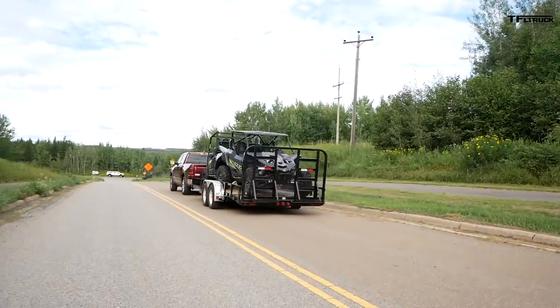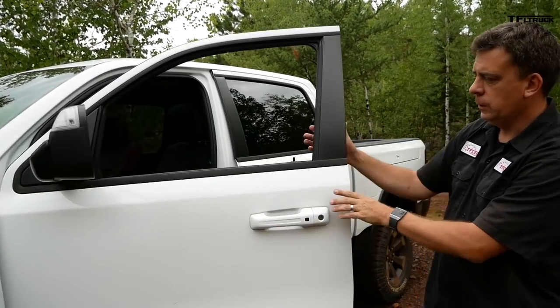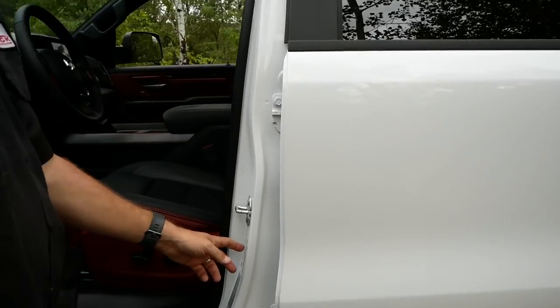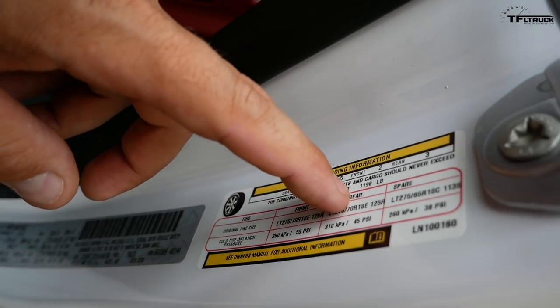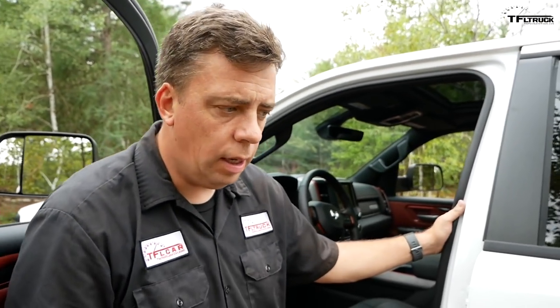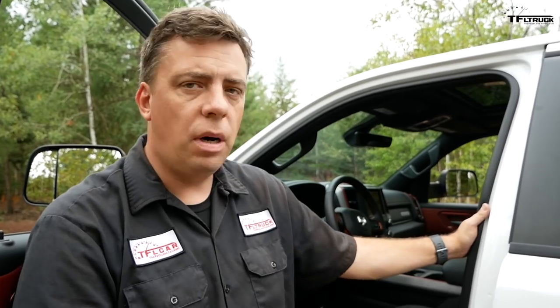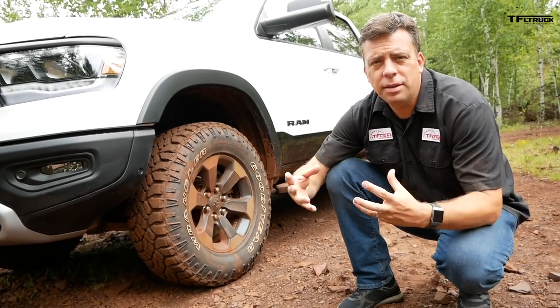What about payload? Let's check the sticker. This Ram Rebel as it sits: 1,198 pounds — basically 1,200 pounds of payload. If this were a two-wheel-drive base-model EcoDiesel, the maximum payload is 2,040 pounds, which matches best-in-class for half-ton diesel trucks.